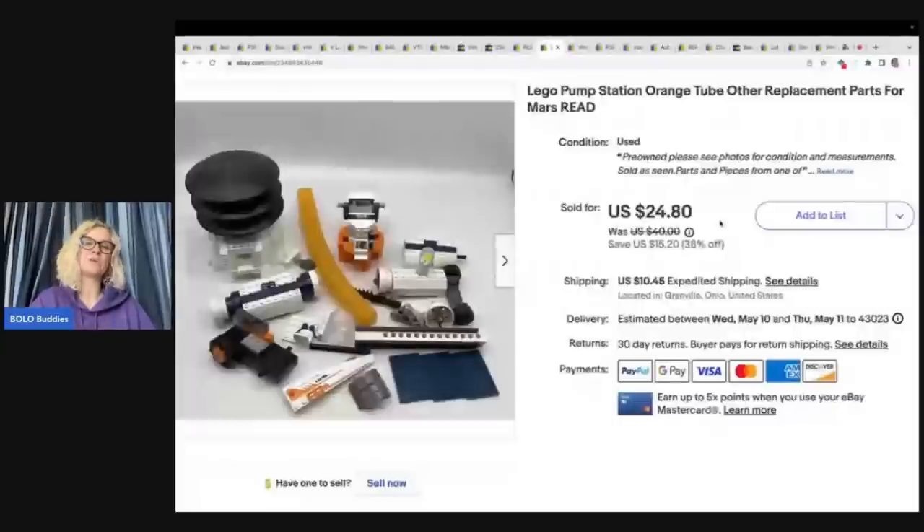All of the pieces were kind of sitting in the same area and it ended up selling a lot quicker than I expected. I sold it for $24.80 at my sale price and the buyer paid shipping.